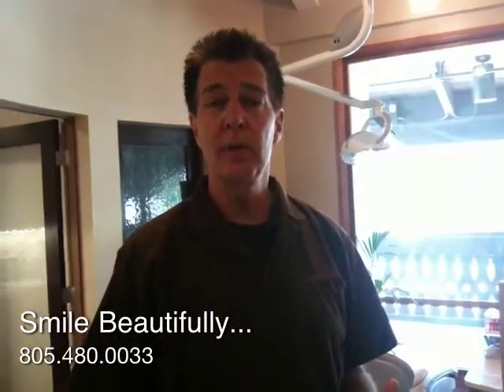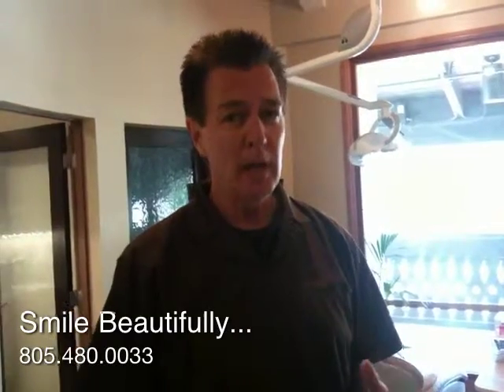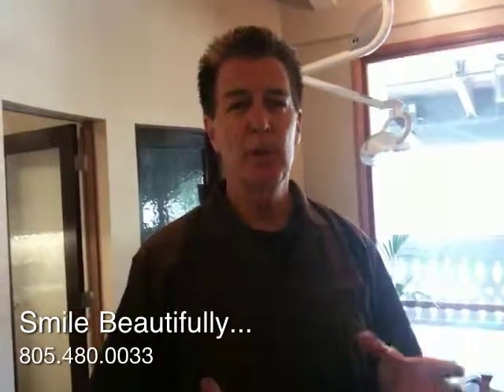Welcome to my office, I think you'll like it. Thank you for the tour. Once again, this is Dr. Chapey and it was a pleasure giving you a tour of my office. I want you to know that one of our main goals here is to not just help people smile, but to help them smile beautifully.